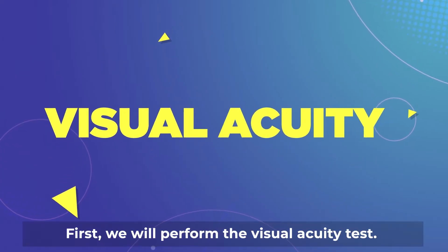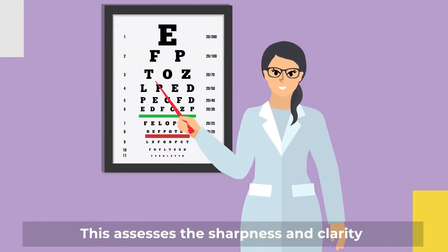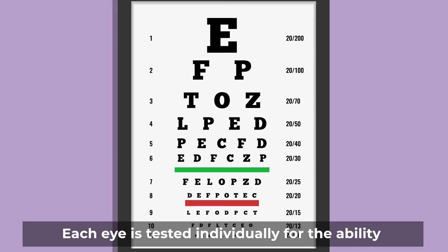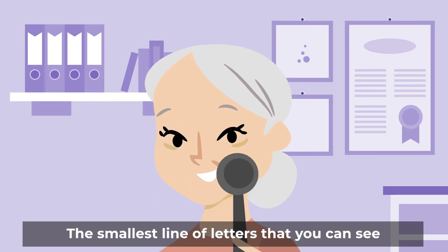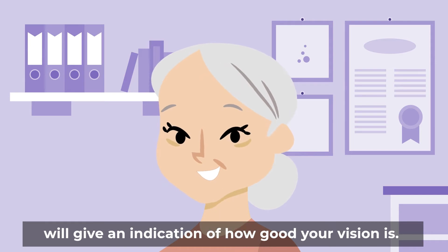First, we will perform the visual acuity test. This assesses the sharpness and clarity of your vision. Letters or numbers on a chart are projected at a fixed distance away. Each eye is tested individually for the ability to see letters of various sizes. The smallest line of letters that you can see will give an indication of how good your vision is.